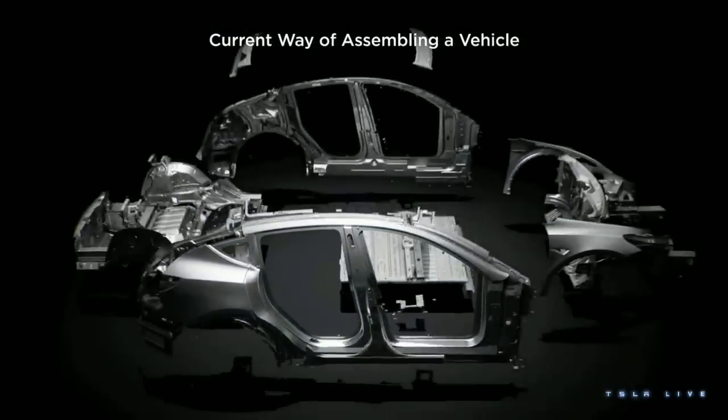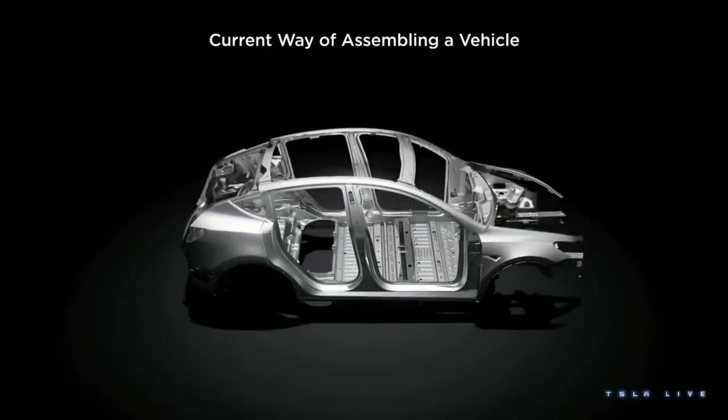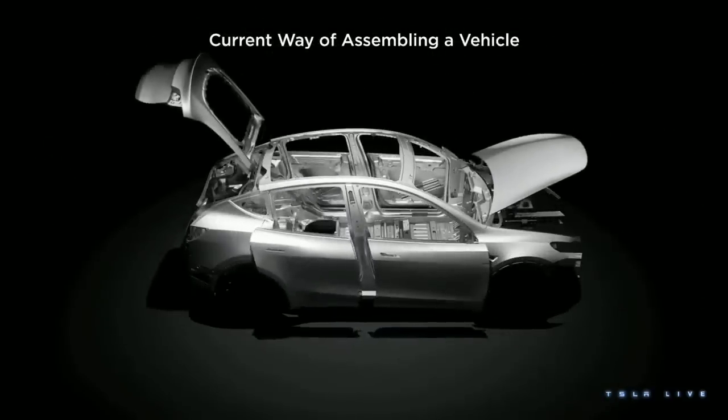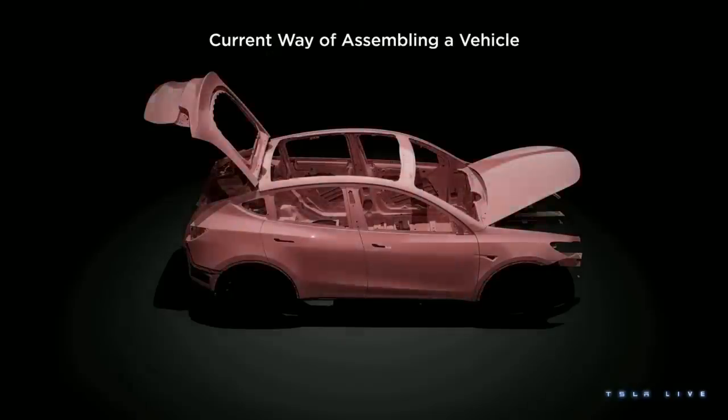This marks an innovative departure from the traditional assembly line which, by definition, follows a linear path and hasn't seen significant changes in literally over a hundred years since it was popularized by Henry Ford.